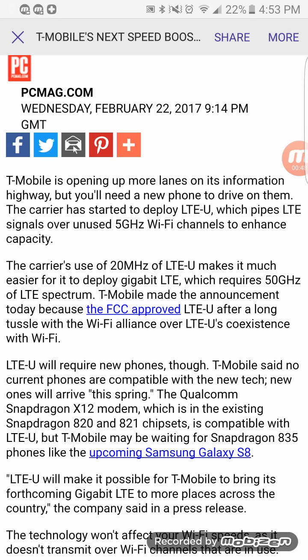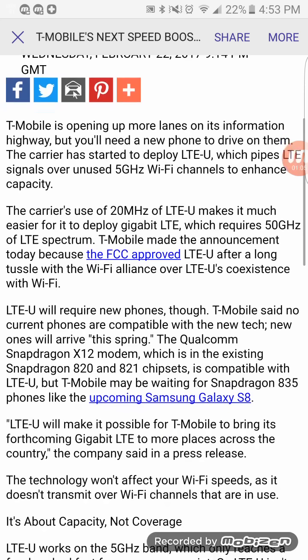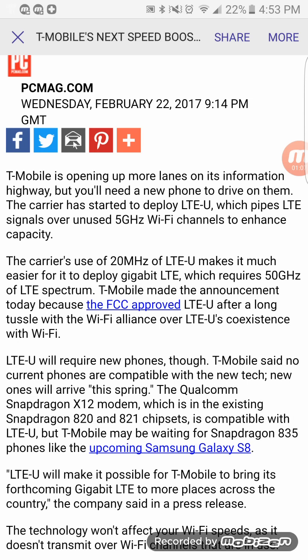The article says that T-Mobile may be able to offer it on the Snapdragon 835 with the upcoming Samsung Galaxy S8, but we'll know more in the coming days and weeks to find out if that phone will support this band of LTE. According to T-Mobile's newsroom, the FCC finally approved that the carrier may start deploying unlicensed spectrum on the network, and T-Mobile said that by spring they will have LTE-U up on the network.